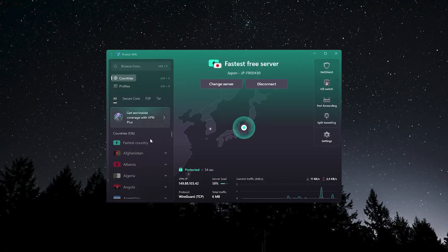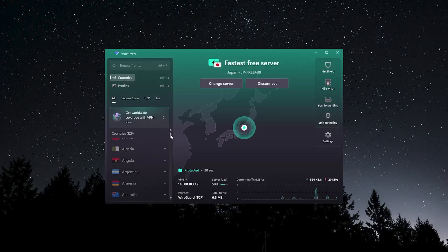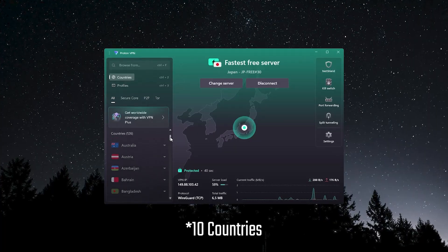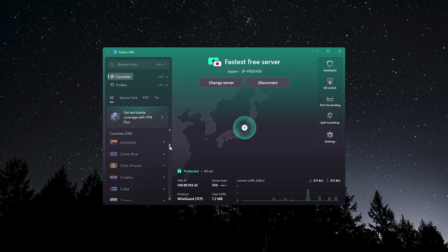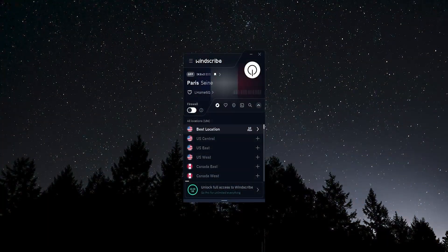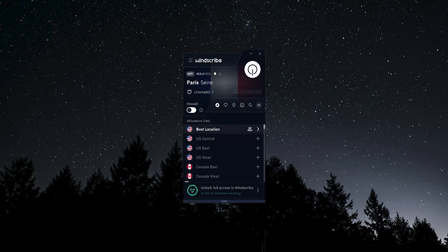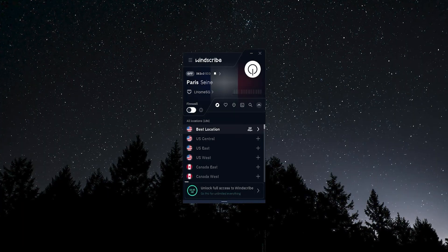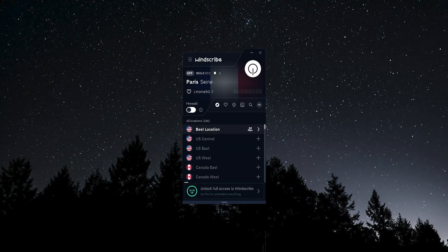Another thing to consider is features. Proton VPN's free version is very basic — you have five countries to choose from, you can connect and mask your location for more privacy and security, but not much more. On the other hand, Windscribe — even on Mac, which can sometimes be more limited for VPNs — has a really extensive feature set with a ton of different things you can do, even on the free tier.